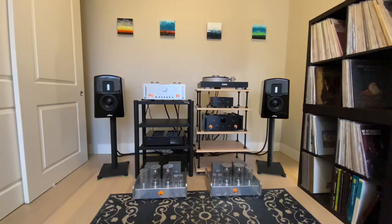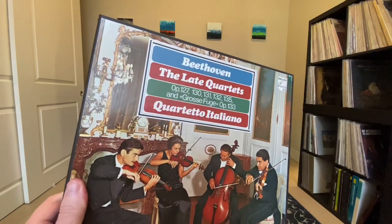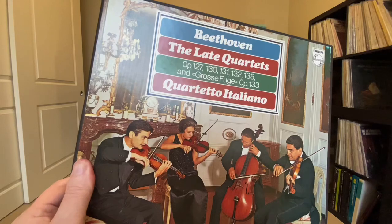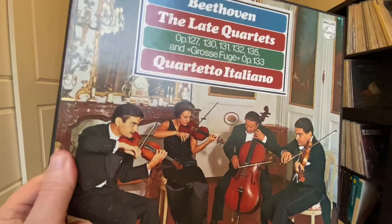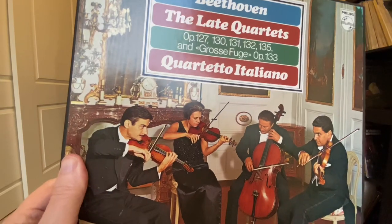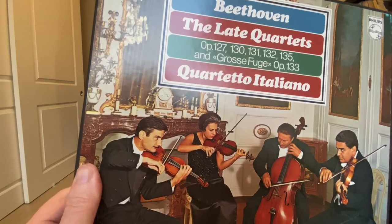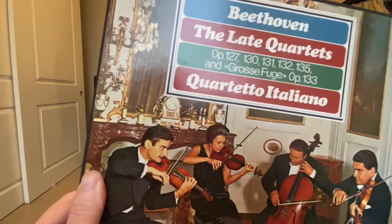Which brings me to the chamber music, and I've got a couple of great box sets. The Beethoven Late Quartets played by the Quartetto Italiano — no matter what they're playing, Mozart, Debussy, Ravel, Beethoven, Schubert, you can pretty well guarantee a fantastic performance. They played together for about 30 years, pretty well the same four people, and they're amazing. Many people consider the late quartets by Beethoven not just the best music Beethoven ever wrote, but the greatest music anybody has ever written. It's pretty hard to disagree with these performances — again on Philips.